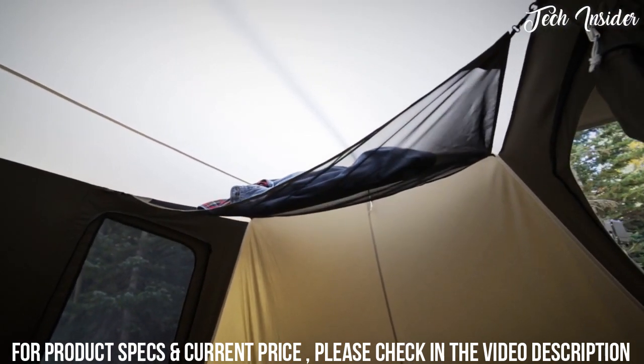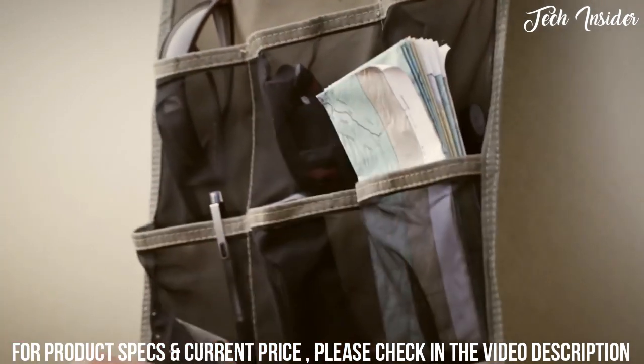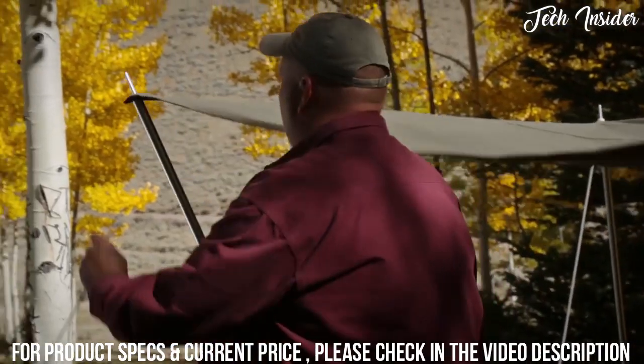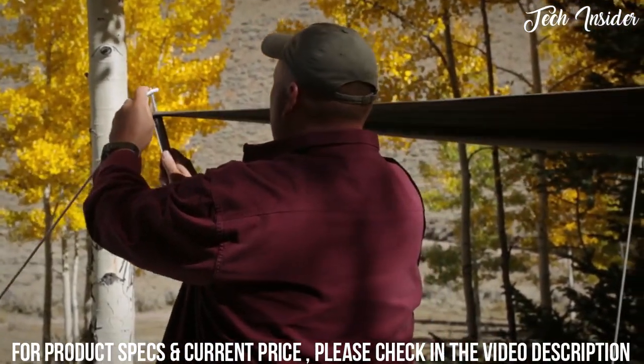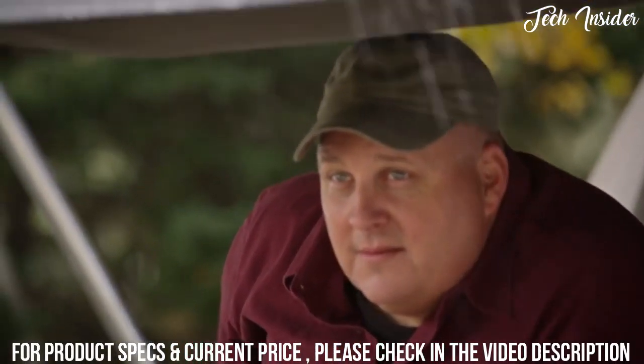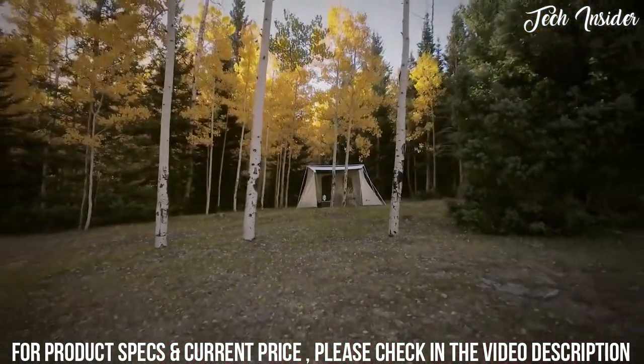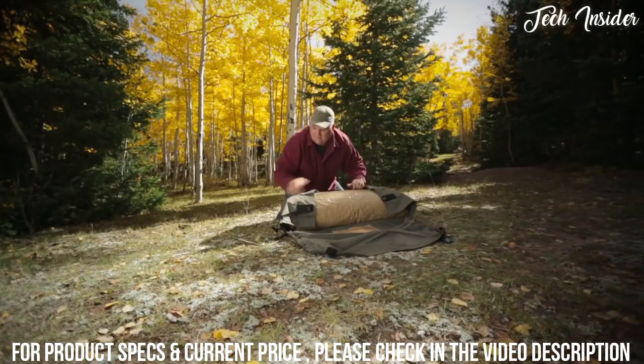The gear loft makes a handy place to store items off the floor and can be used in attic or sling mode, while pocket organizers are useful for small items. A large awning not only provides shade — when it's stormy it provides a covered entry and allows you to open the front windows without worry of rain getting in. When it's time to go, nothing beats the strap and cinch storage bag — just roll the tent up.